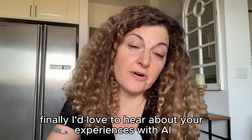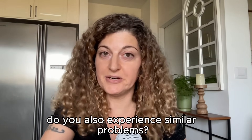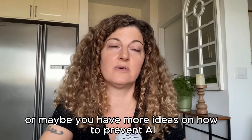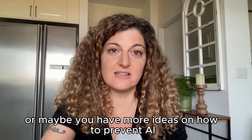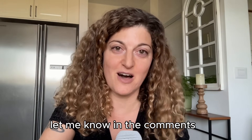Finally, I'd love to hear about your experiences with AI coding tools. Do you also experience similar problems? Or maybe you have more ideas on how to prevent AI from making a giant mess in your codebase? Let me know in the comments.